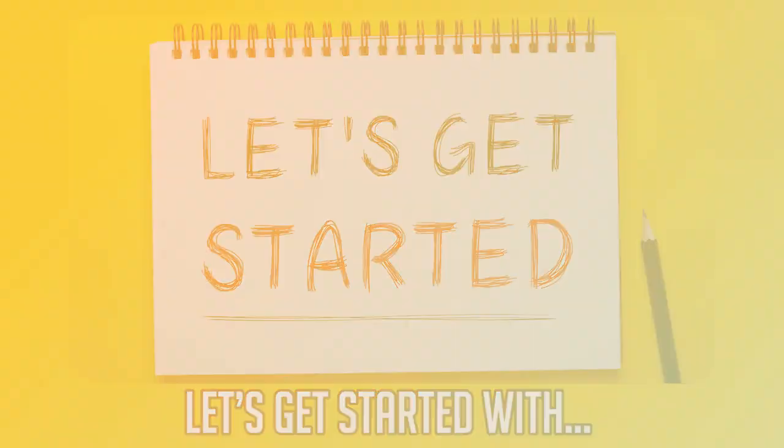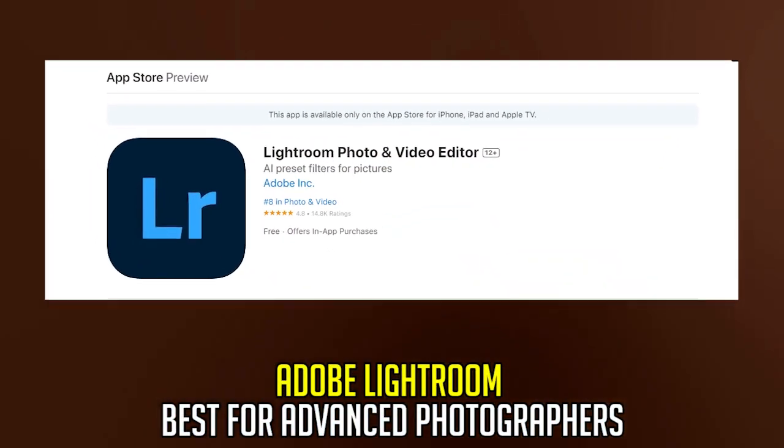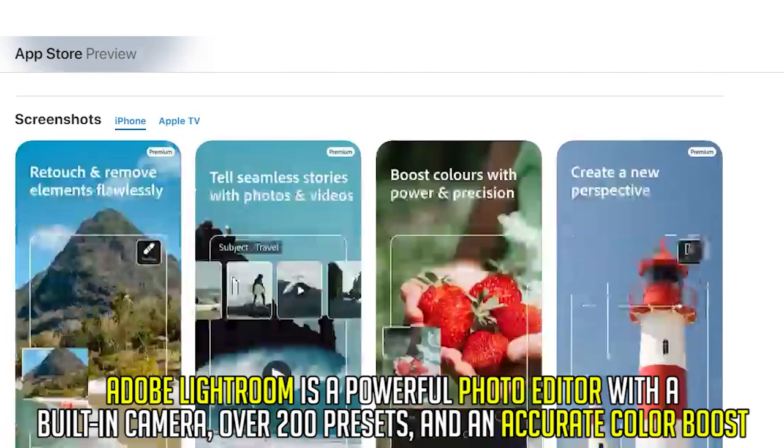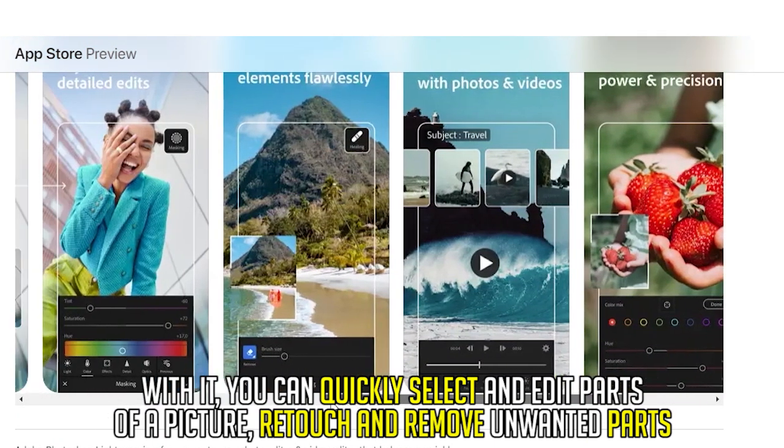Let's get started with Adobe Lightroom, best for advanced photographers. Adobe Lightroom is a powerful photo editor with a built-in camera, over 200 presets, and an accurate color boost. With it, you can quickly select and edit parts of a picture, retouch and remove unwanted parts.